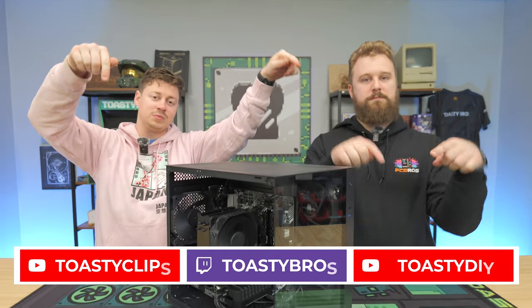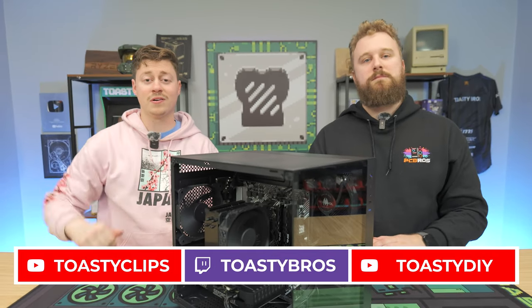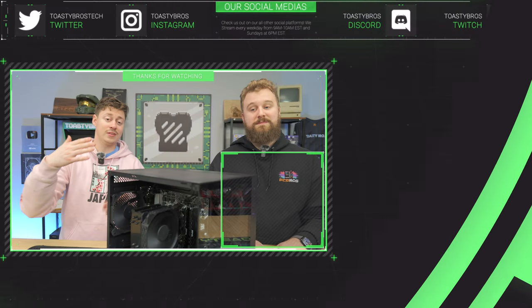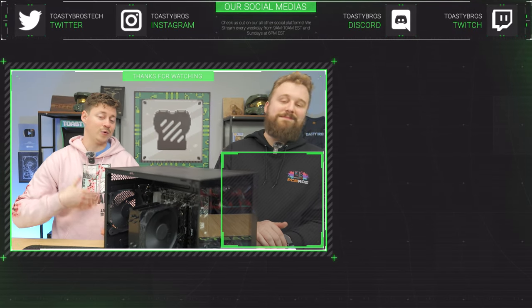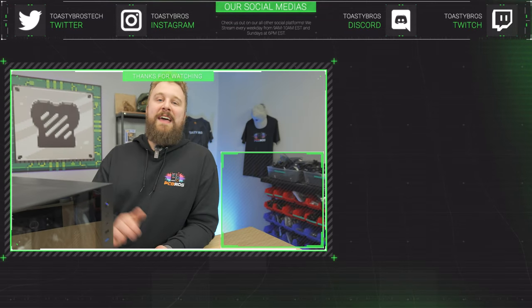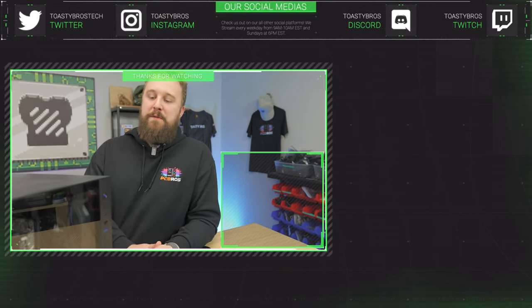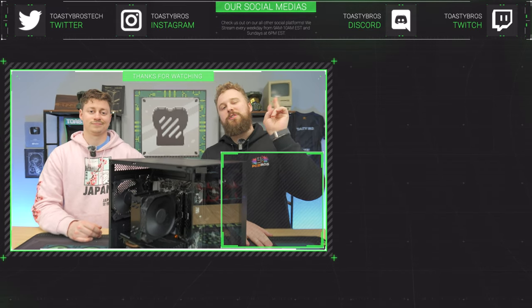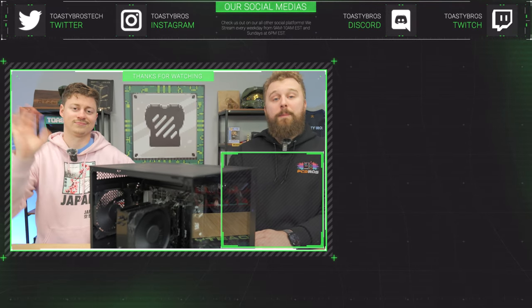We hope you guys enjoyed today's video. Check out our other two YouTube channels and also twitch.tv/toastybros. Don't forget to like, comment, and subscribe. On top of this giveaway PC, we're also replicating it with four more you can buy at pcbros.tech with a one-year warranty. Building PCs isn't for everybody — if you want to buy a ready-to-go PC use code toastybros at checkout at pcbros.tech to save 2% on your next purchase.